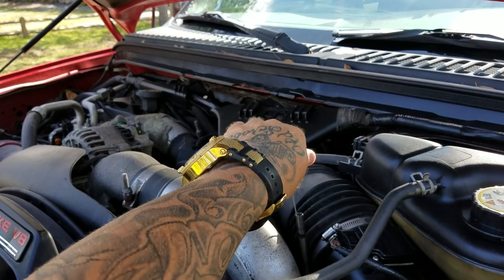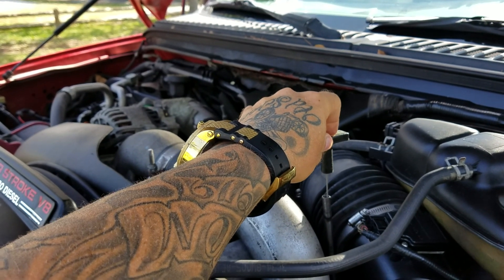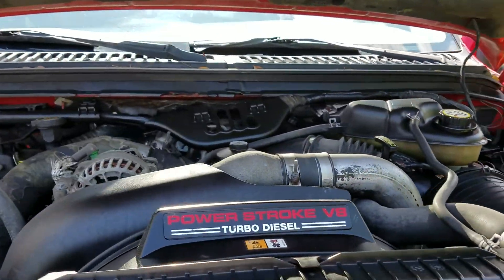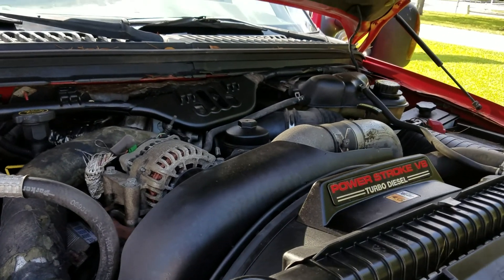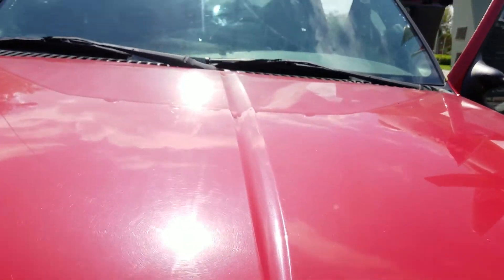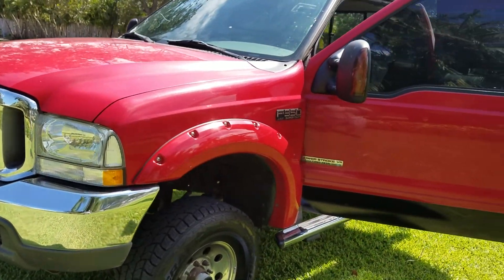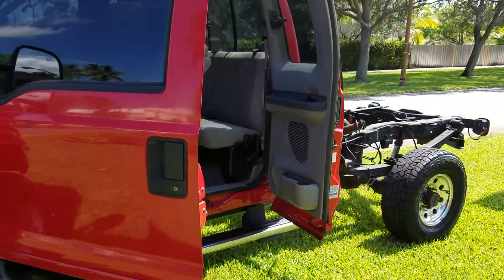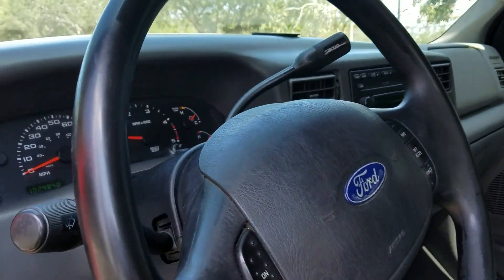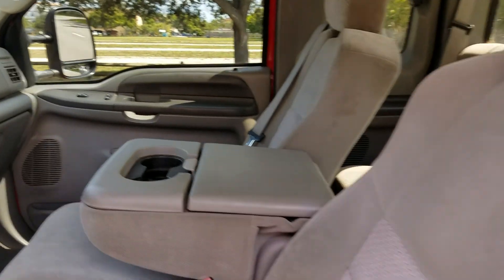2003 F-350, no blow-by, EGR delete, bulletproof — only a hundred thousand Florida highway miles on this motor. It runs out 100% perfect with ice-cold air conditioning. Very clean, rust-free Florida truck, extended cab, one-ton dually with the tow package, cold AC, power windows, and a CD player. Only a hundred and two thousand Florida highway miles.